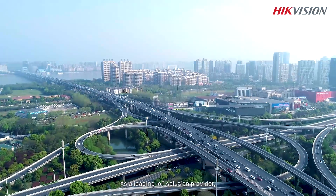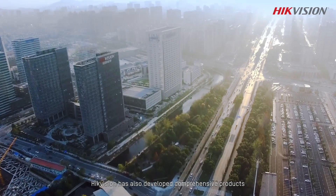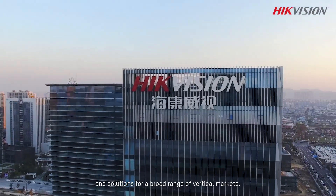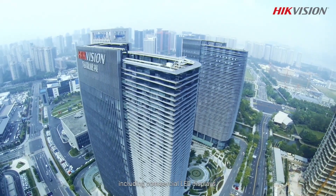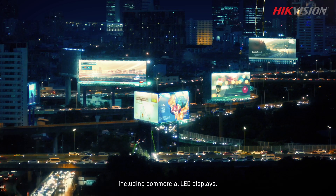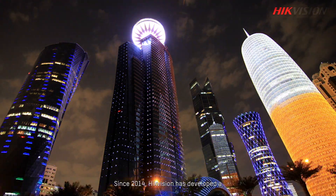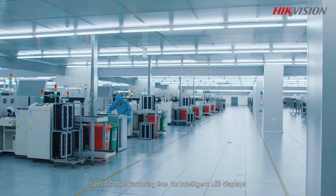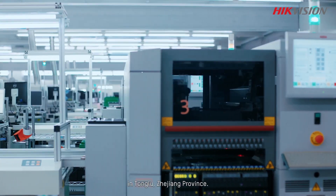As a leading IoT solution provider, Hikvision has developed comprehensive products and solutions for a broad range of vertical markets, including commercial LED displays. Since 2014, Hikvision has established an 8 surface manufacturing line for intelligent LED displays in Tonglu, Zhejiang Province.